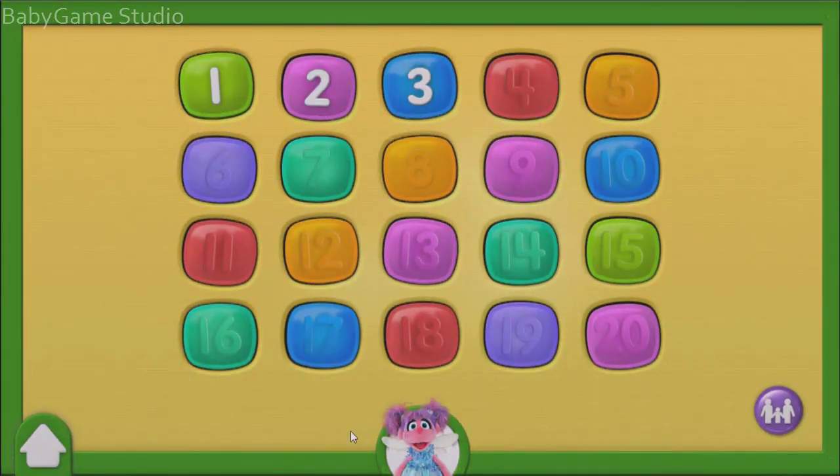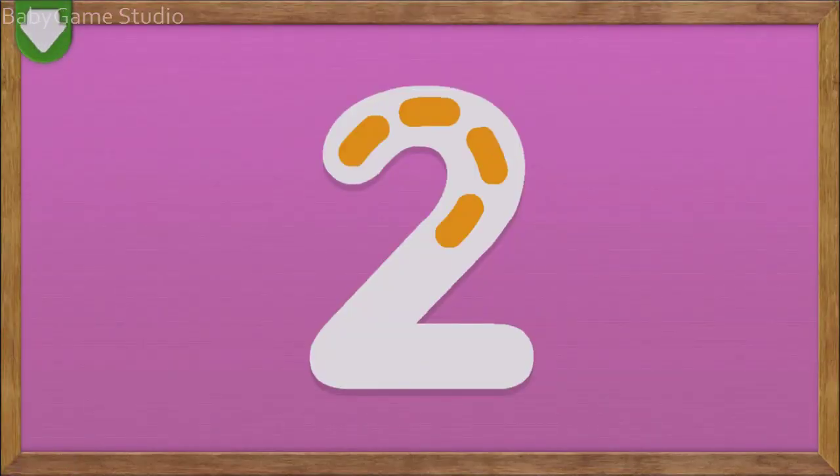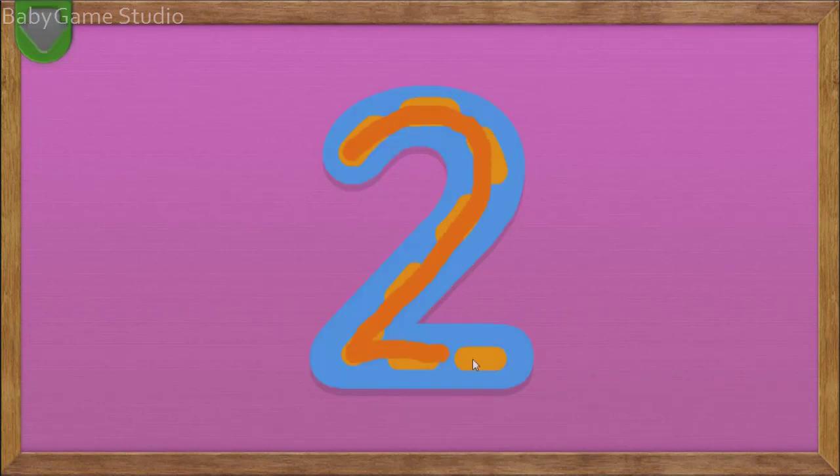Choose a number — tap on it. Trace the number 2. You did it! You traced the number 2. Two!